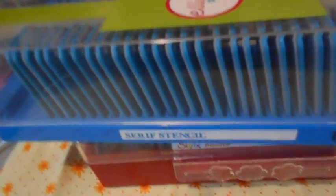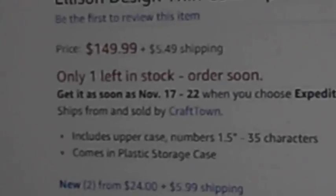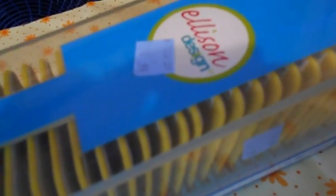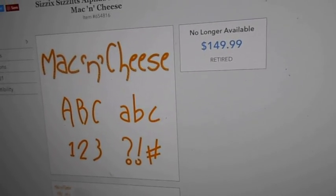Then I found Ellison Design Serif Stencil ones. I found them on eBay for $149.49 and $5.49 shipping. I also found Ellison Design Mac and Cheese for $4.99. On the Sizzix website, it's $149.99 — retired.